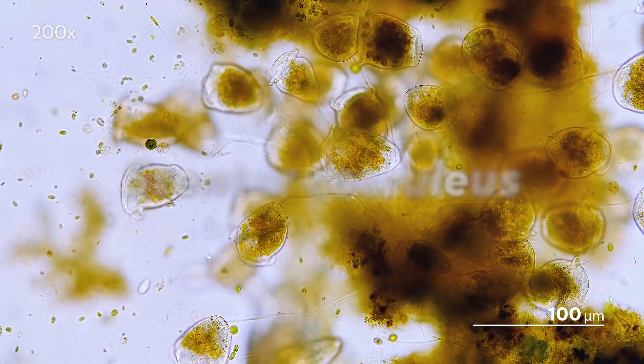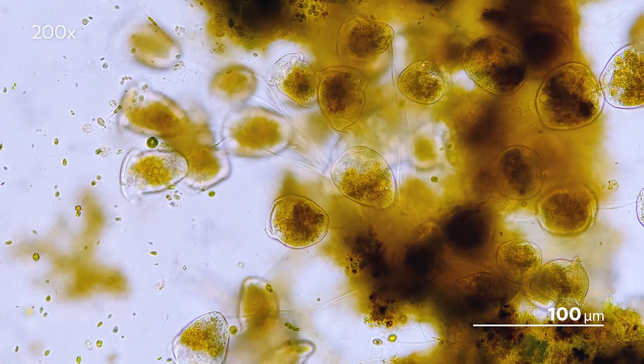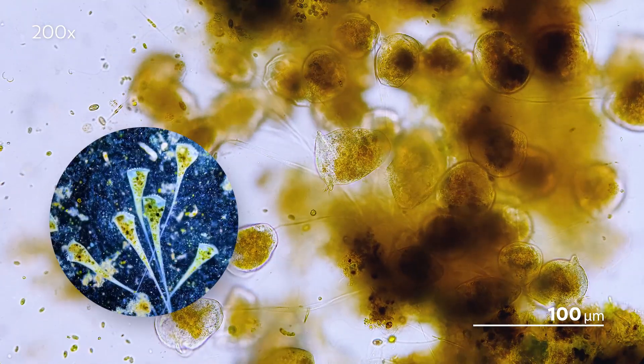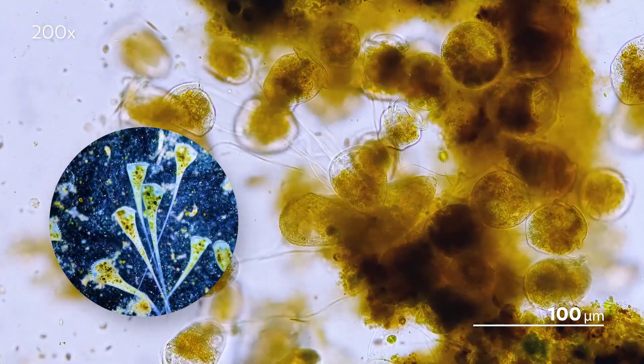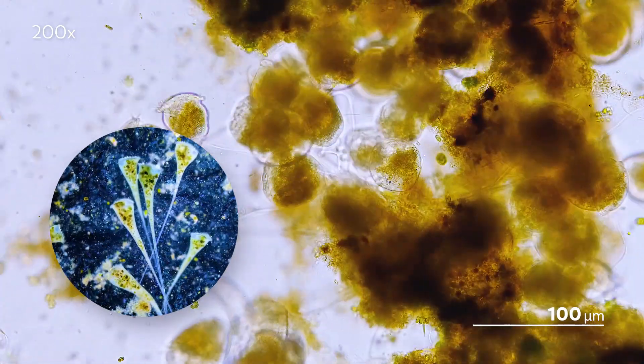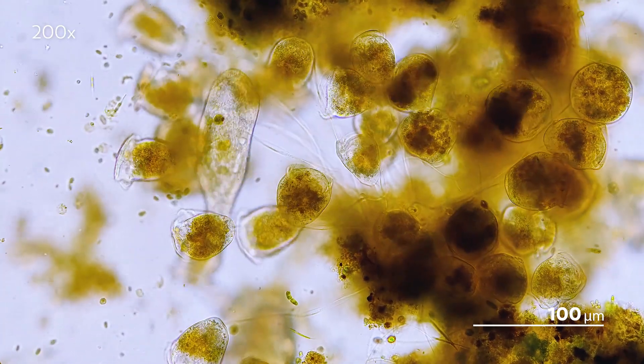Like vorticella, stentors are ciliates. And while this stentor is swimming freely, they are known to attach to surfaces as well. These attached stentors will take on the distinctive trumpet shape that they are known and named for, making them look like a larger, more exaggerated form of the vorticella's bell shape.